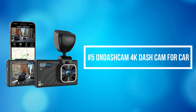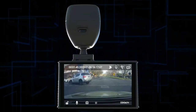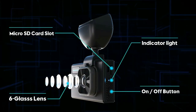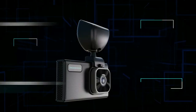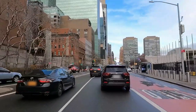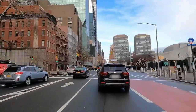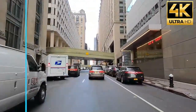At number 5 on the list is the OnDashCam 4K Dash Cam for Car. The OnDashCam 01 4K is a 3.5-inch LCD screen dash camera for cars and trucks. It can simultaneously record quality video up to 4K UHD 3840x2160 resolution at 30 frames per second. With an industry-changing design featuring a big 3.5-inch LCD with simple and effective function keys, it shoots Ultra HD videos and images and records any road hazards, accidents, or liability issues.